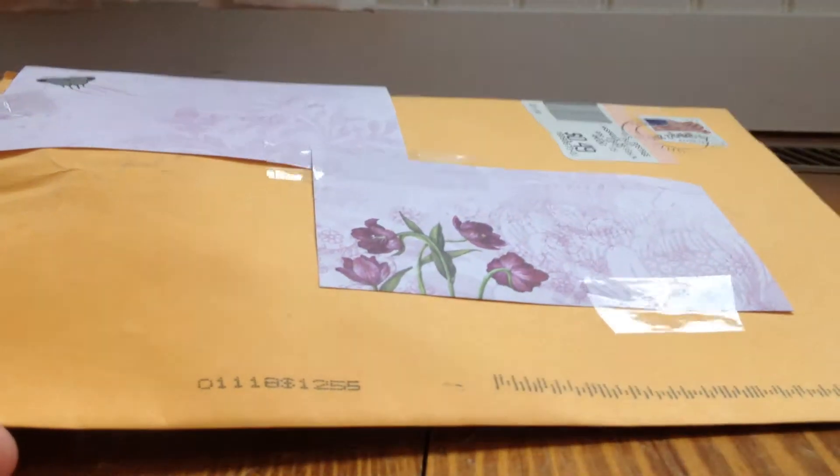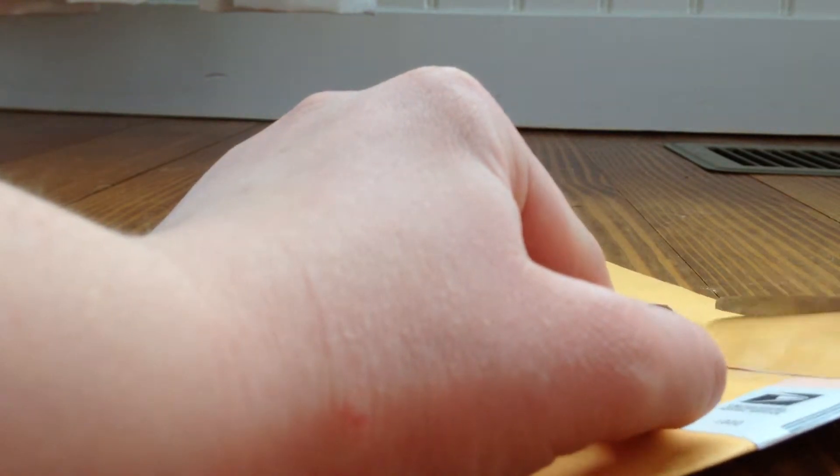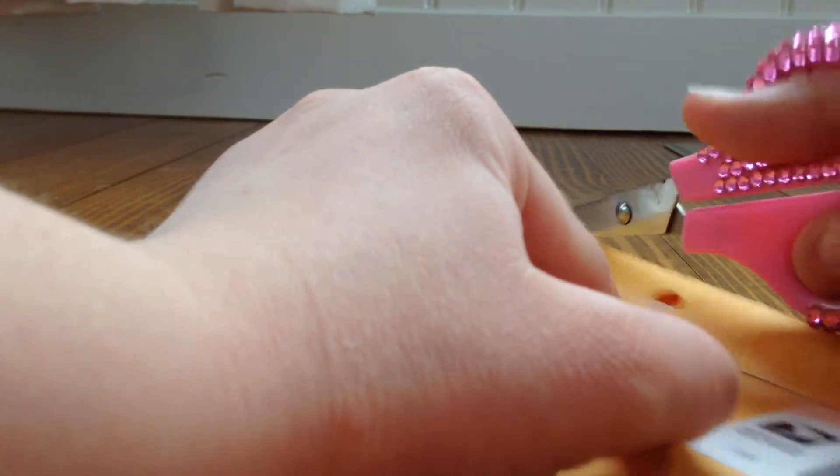I covered up both of the addresses because obviously I don't want anyone to see their address. Let's see if I can open this with my hands — probably not going to be able to. I'm just going to try to cut it with the scissors. Let's just do this. There we go.